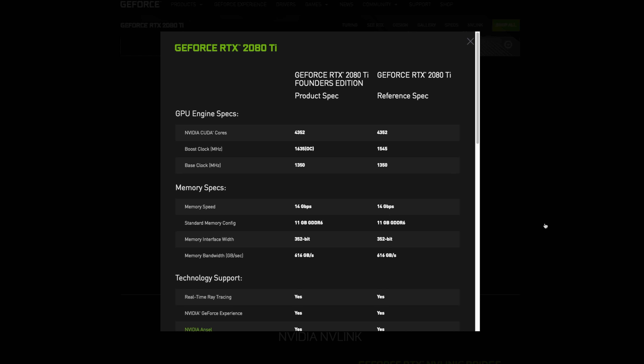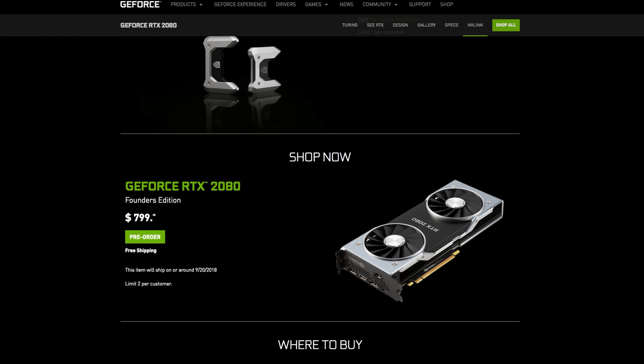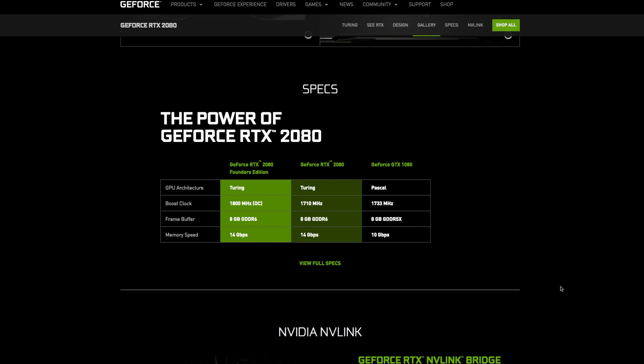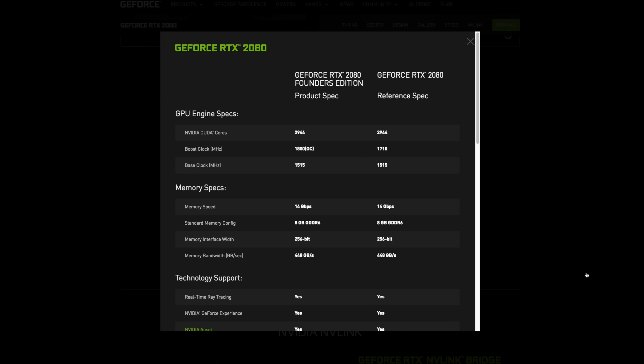Those were the specs for the Founders Edition card, but there'll be a non-Founders Edition released as well with only a couple of differences: a 250-watt power draw and a boost speed of 1,545 MHz — those are the only differences beyond the price. Next up is the RTX 2080 Founders Edition coming to market at $800. This card has 2,944 CUDA cores and a base clock speed of 1,515 MHz.